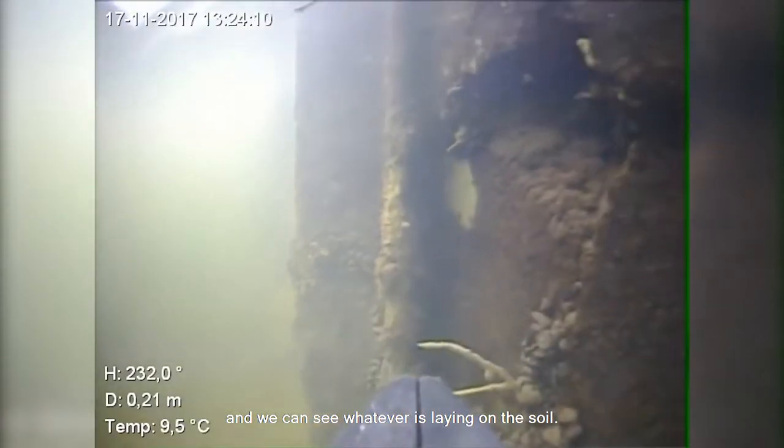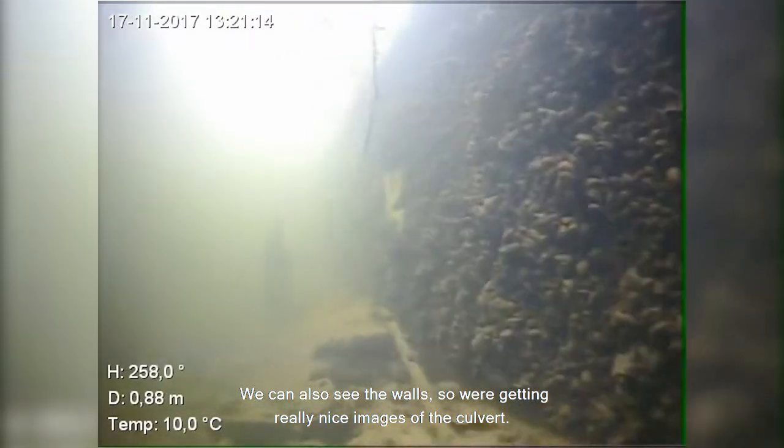Visibility is great and we can see whatever's laying on the soil. You can also see the walls, so we're getting really nice images of the culvert.